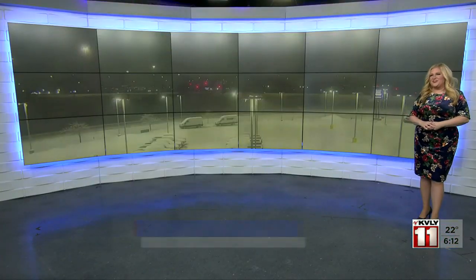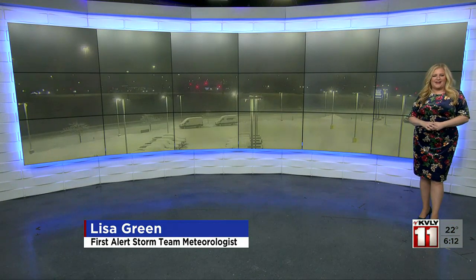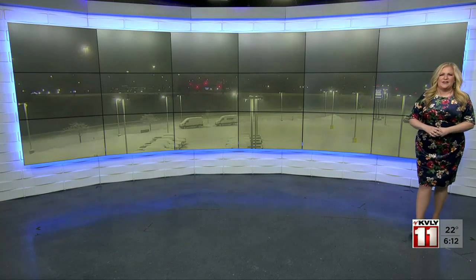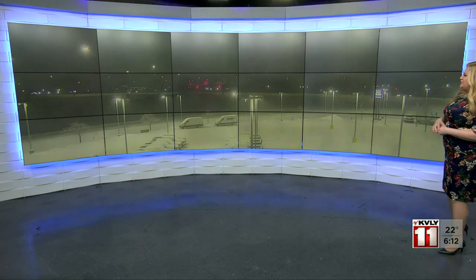Well, good morning on this Monday. We're starting off with some wintry weather yet again today — more snow — and it's causing some issues out on the roads. We've been tracking that for you all morning long and we'll continue to do so.